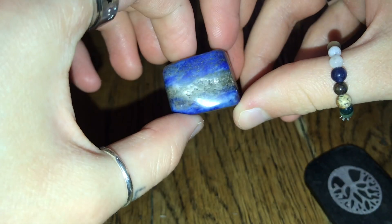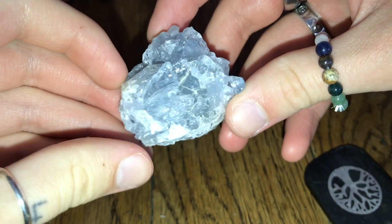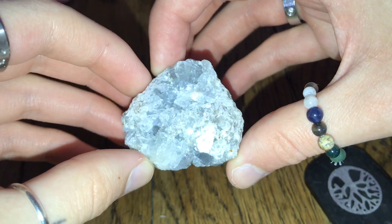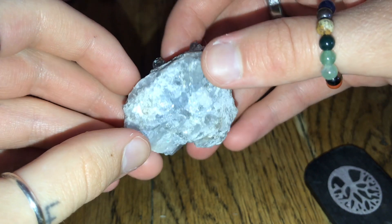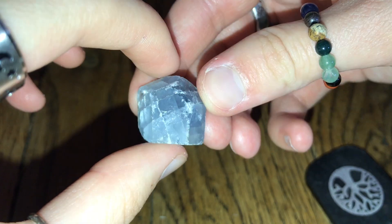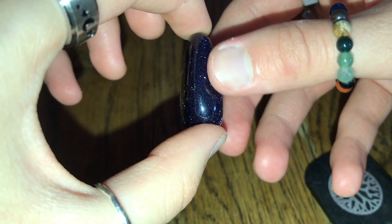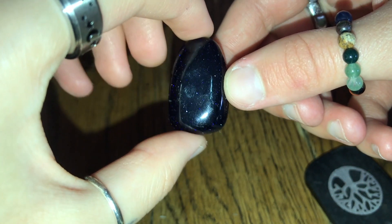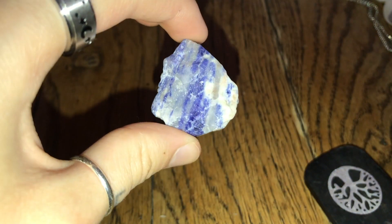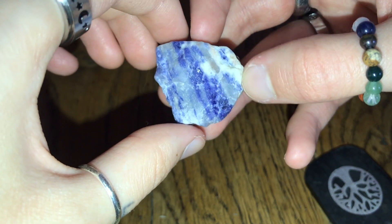Moving on to blue crystals. I have Lapis Lazuli, then I have this Celestite cluster, which is from Angel of Hearts — this came in the little chocolate box she sent me. I then have this little cube of Celestite, and some blue goldstone, which is absolutely beautiful. Then I have some Sodalite — I got this one from Portsmouth, and as soon as I picked it up I felt the most calming energy coming off of it. I later read that this is actually good for panic attacks and soothing emotions.